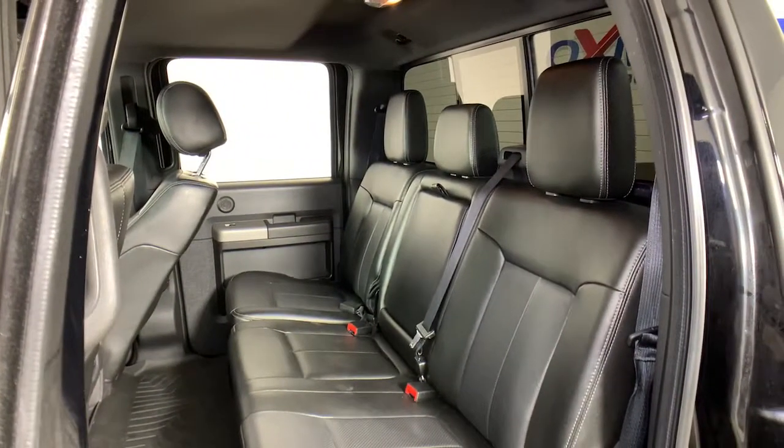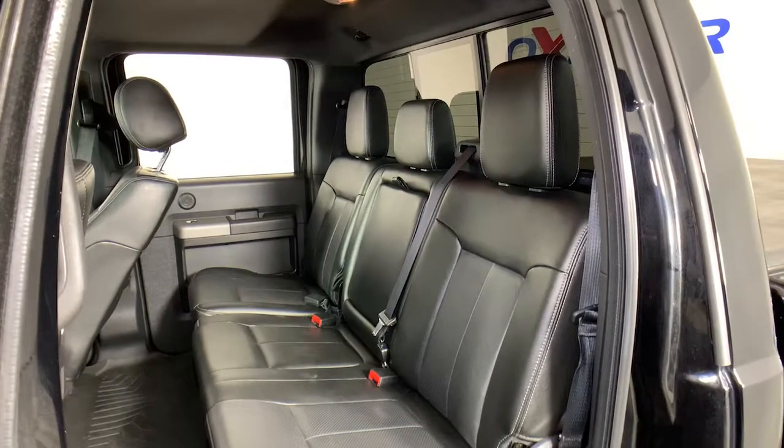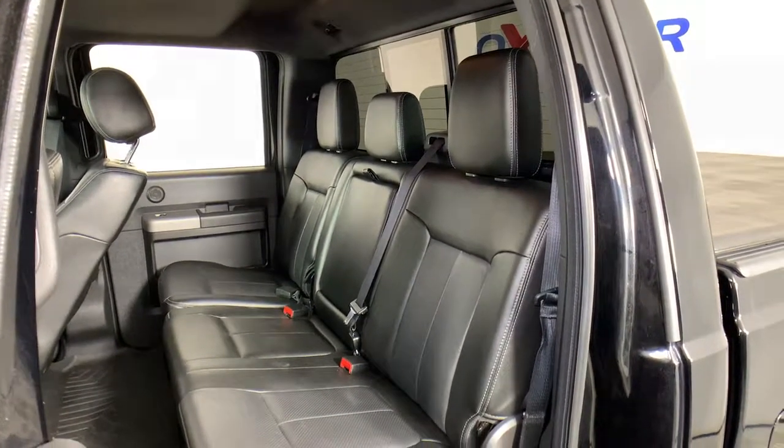This F-250 is waiting just for you. Come in for a test drive. Our team will make it the best part of your day.